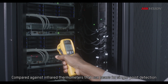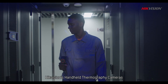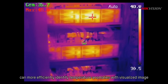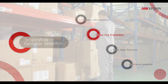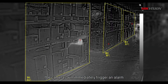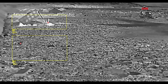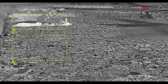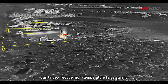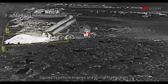Hikvision's Thermography Series Thermal Cameras enable intelligent fire prevention through temperature exception alarms. Compared against infrared thermometers that use lasers for single-point detection, Hikvision's handheld thermography cameras can more efficiently identify temperature anomalies with visualized images. When the surface temperature of an object is abnormal, the cameras will immediately trigger an alarm for timely troubleshooting. Using accurate temperature measurements powered by deep learning algorithms, these cameras can largely reduce high-temperature false alarms caused by vehicle engines and sunlight reflections.